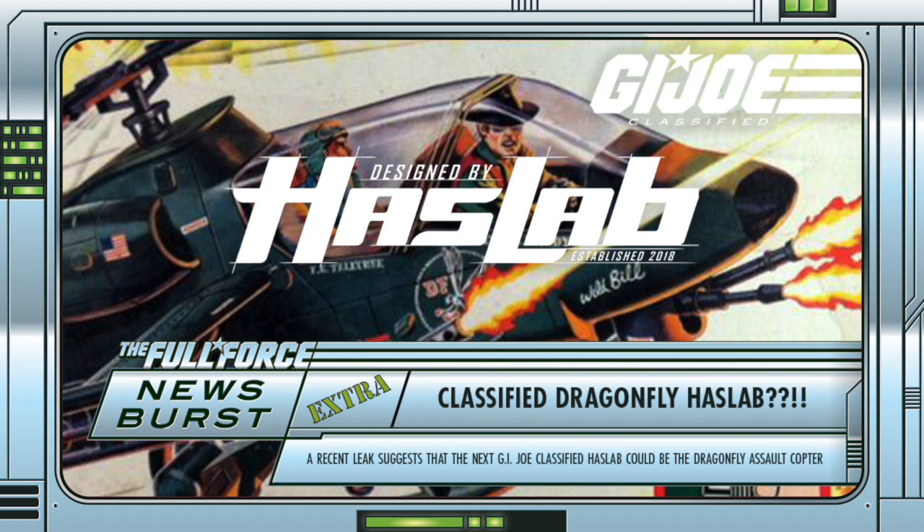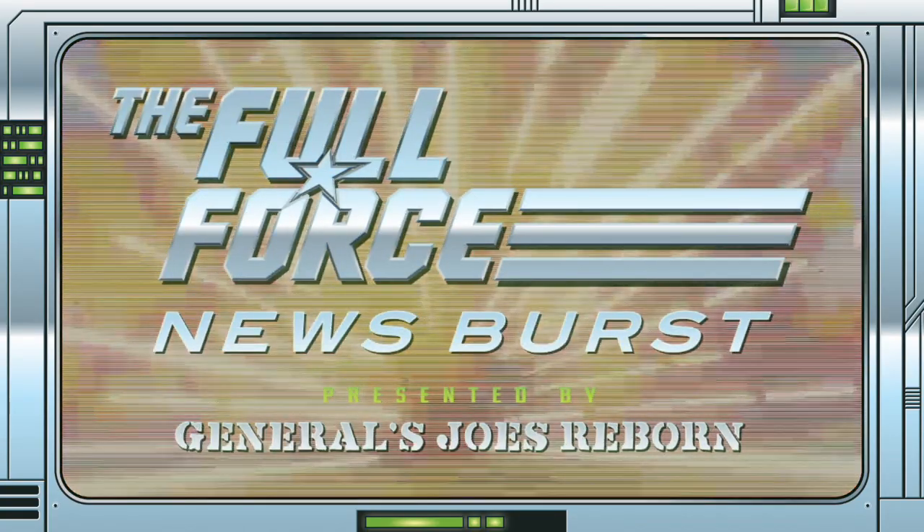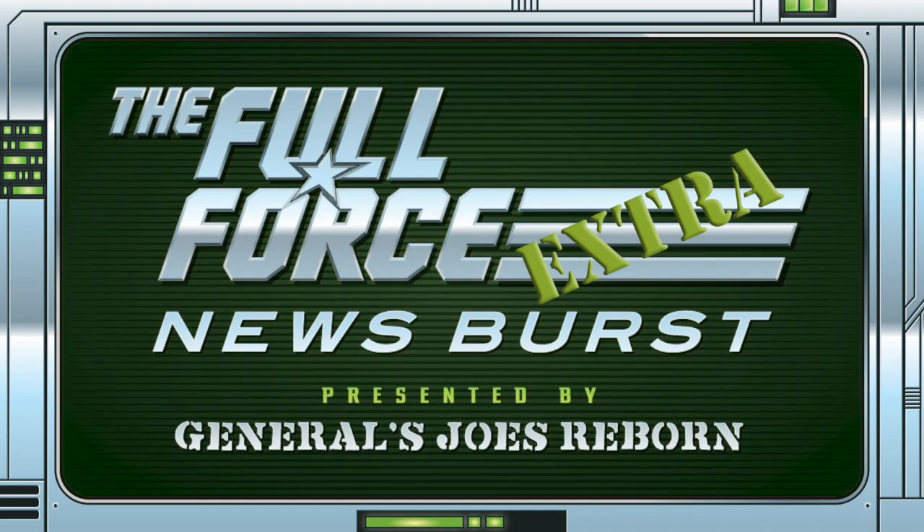We will be discussing this and any other stories that occur this week on the next weekly episode on Saturday. We have lots more awesome content heading your way in the next few days, so keep it locked, stay fresh cheese bags and as always, full force. That's it for this instalment of the Full Force News Burst Extra. Thank you for watching, make sure to like, comment and subscribe. See you next time and as always, full force.